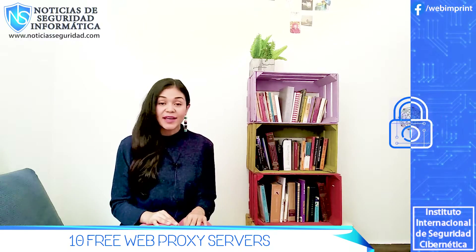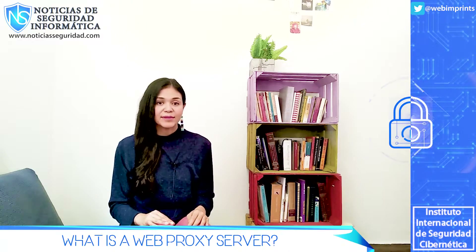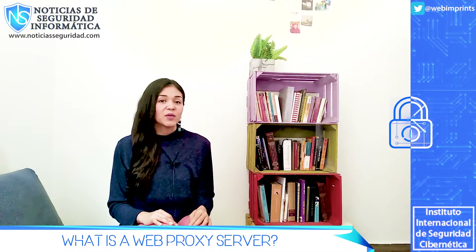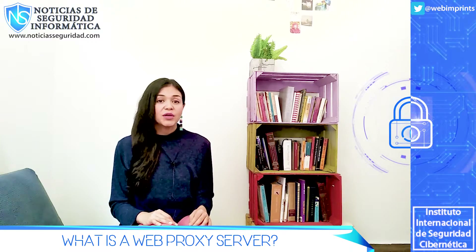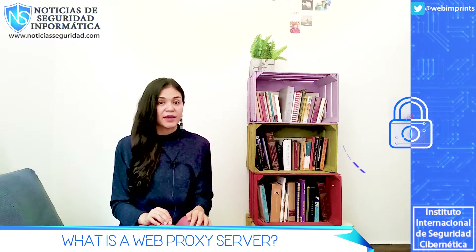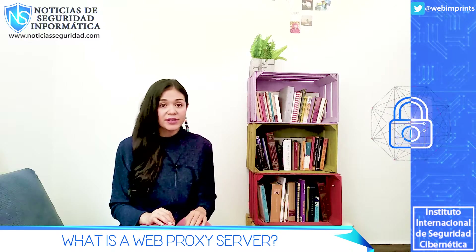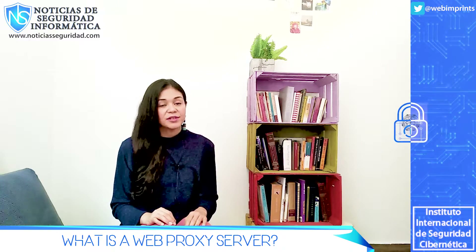Let's begin by understanding what a web proxy is, so you will know what you are using and for what. Web proxies work at a top level, which means that they provide you a space on their website where you can enter the URL that you want to visit with your IP hidden. If you try accessing the same site but in another tab, your real IP address will be revealed.